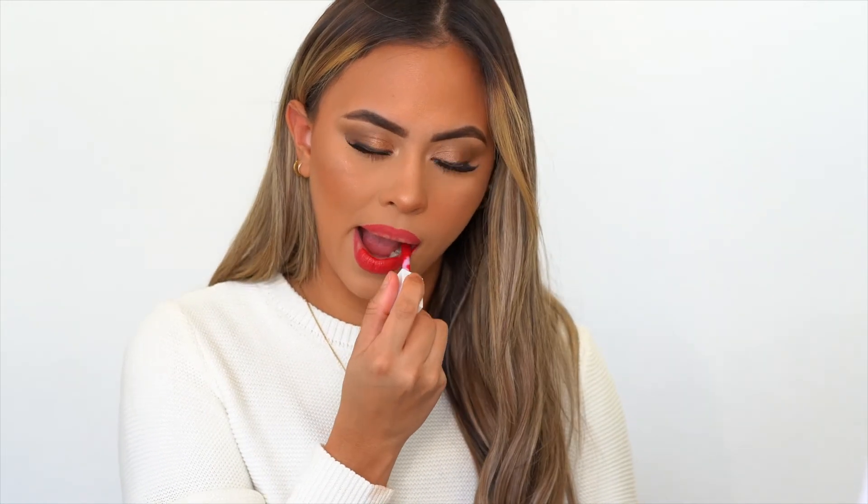Last but not least, the star of the show — the red Flexi Slick in the shade Spark. I'm gonna line my lips and apply it. There's nothing more iconic than a red lip. This red looks pretty universal — I like that it has a little bit of orange in it, so it's not completely red. I feel like it'll complement every skin tone. The Flexi Slick just goes on so nice and even — not patchy. One or two swipes gives you the fullest color to its maximum potential. If this red doesn't make you excited for the holidays, I honestly don't know what would.